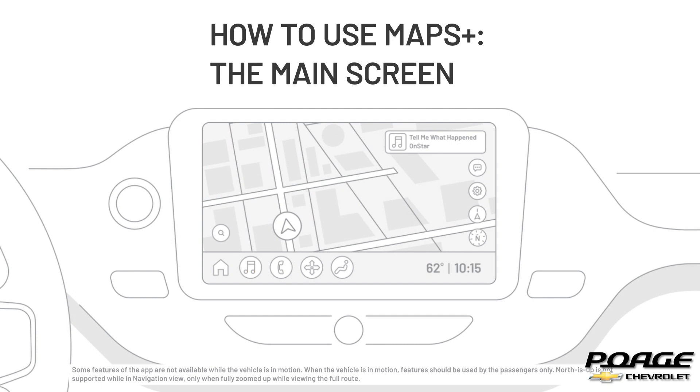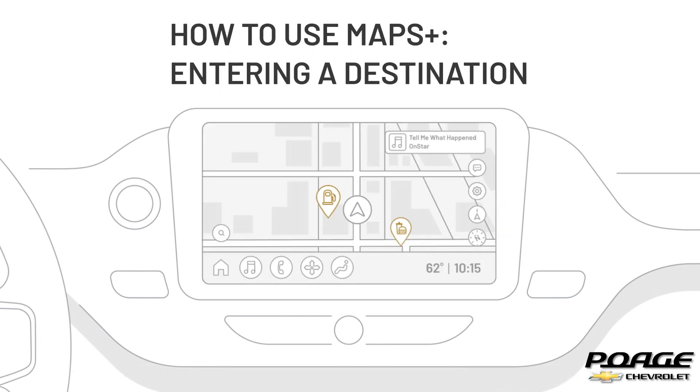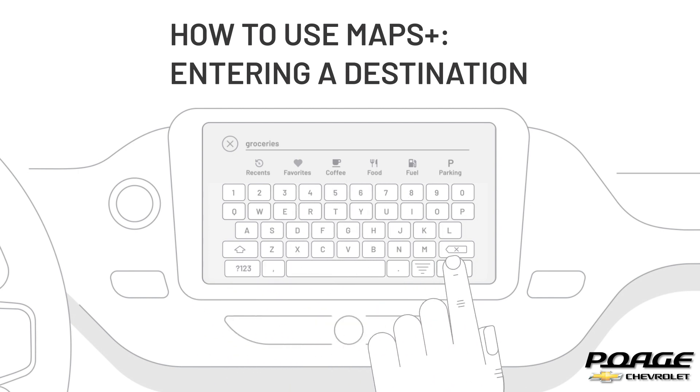If you navigate the screen away from your location, press the re-center button on your display. To choose where you want Maps Plus to navigate to, you can enter your destination a few different ways. To choose a specific location, press the magnifying glass in the lower left corner of the main screen to search for an address or a common search term like groceries, parking, gas station, or others.